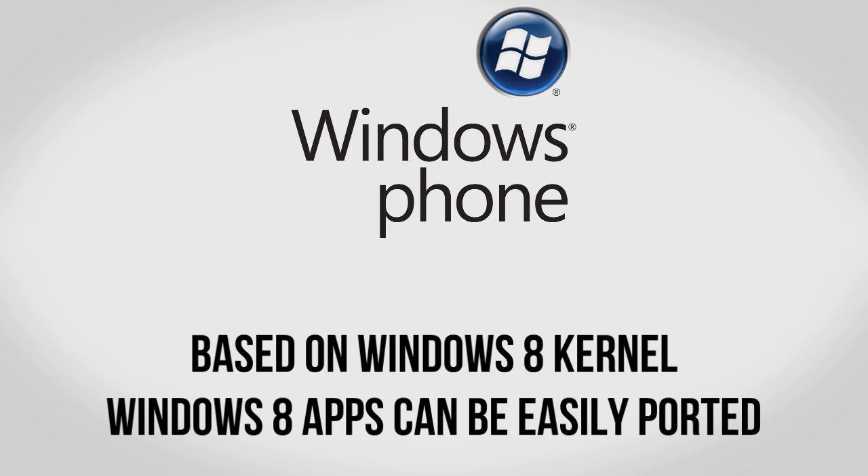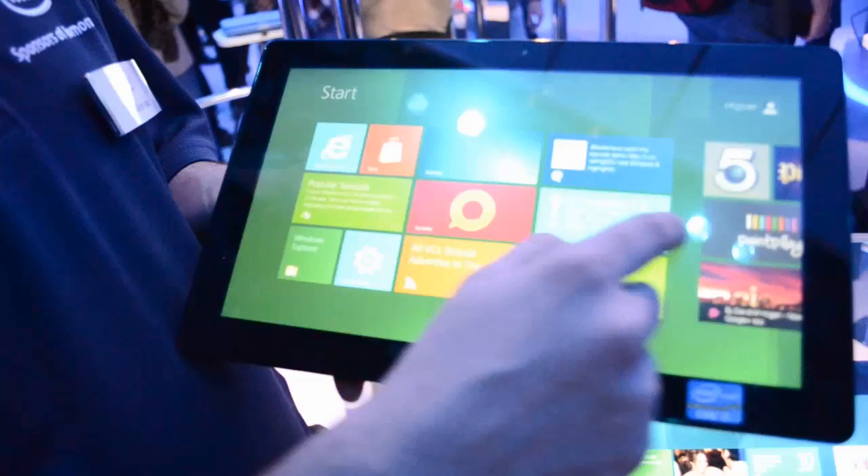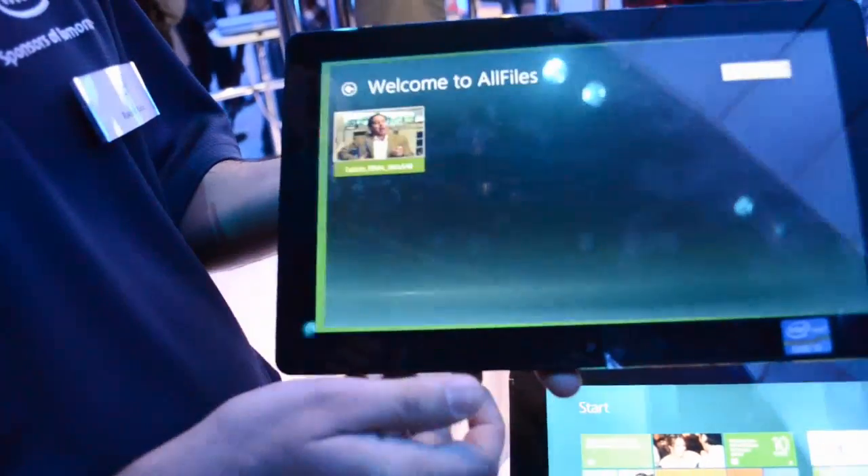One of the biggest surprises is that Windows Phone 8 is going to be heavily based on Windows 8, meaning it's going to have a very similar kernel and a lot of the same features. In addition, apps made for Windows 8 can very easily be ported over to Windows Phone 8. This makes a lot of sense, of course, with Windows 8 having the new Metro UI, which is very similar to what you find on Windows Phone today, as well as a lot of improvements for touchscreens — it's just a natural fit.